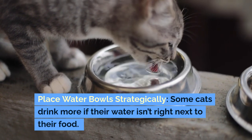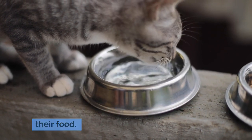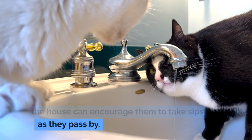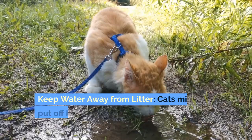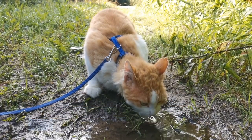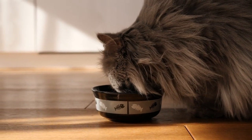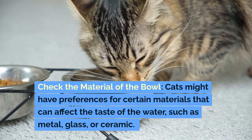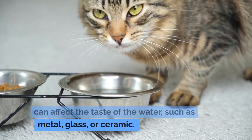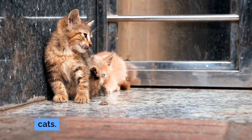Place water bowls strategically — some cats drink more if their water isn't right next to their food, and placing water in different locations around the house can encourage them to take sips as they pass by. Keep water away from the litter box, as cats might be put off by water that smells like their litter. Also check the material of the bowl, since cats may prefer metal, glass, or ceramic over plastic, which can retain odors that repel cats.